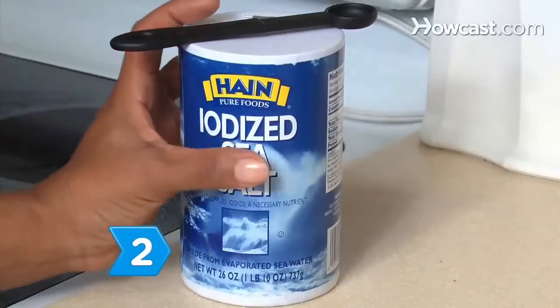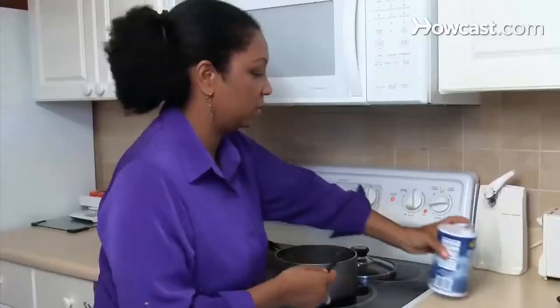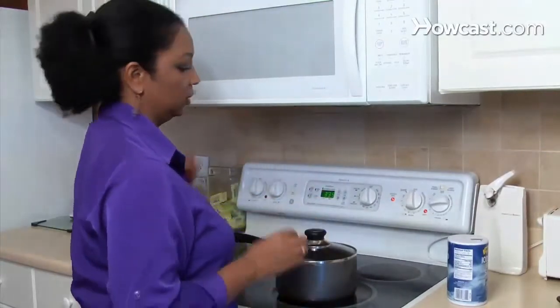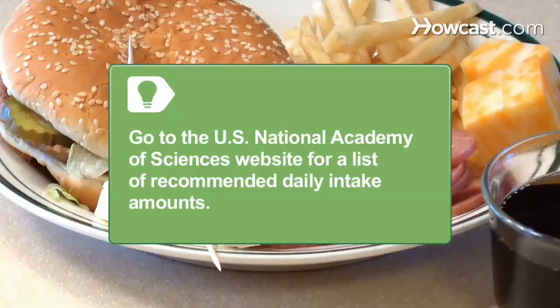Step 2. Use iodized salt as a source of iodine. A quarter teaspoon of iodized salt provides 95 micrograms of iodine. Adults should get 150 micrograms of iodine per day. The Food and Nutrition Board of the U.S. National Academy of Sciences offers a list of recommended daily intake amounts for infants, children, males, females, pregnant women, and lactating women on their website.